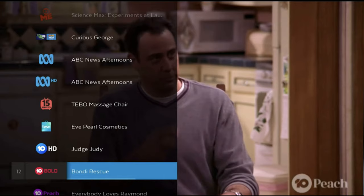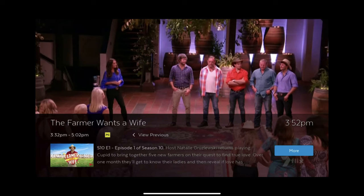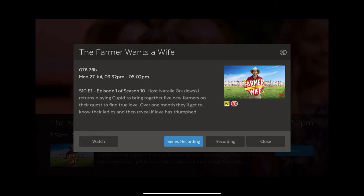Now we're going to show you the information area — how to read about the information on the channel. It's been tweaked a little bit: it now shows the time, tells you the rating, shows you a small thumbnail, and then you can click more information. If you click more information, you can watch it now, set a series record, record it, or just close the menu. It also gives you a description of what the show is about.